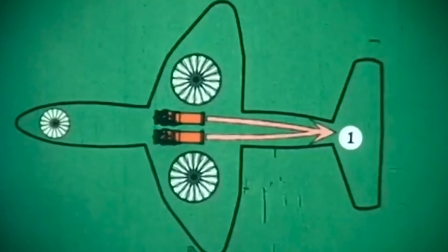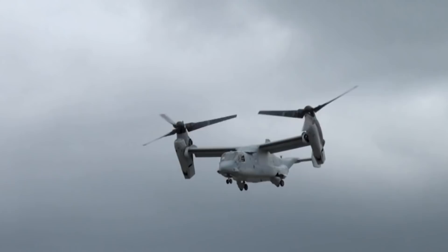The Ryan XV-5 Vertifan was one of the first American jet-powered vertical and short takeoff landing experimental aircraft of the 1960s. Its ingenious design would pave the way for both the F-35B STOVL variant and the V-22 Osprey tiltrotor. Its performance and capabilities were impressive for its time.